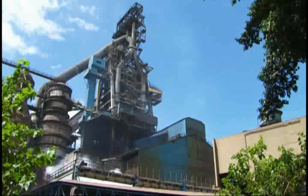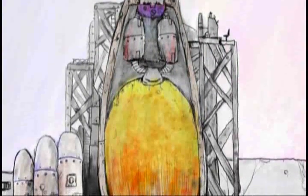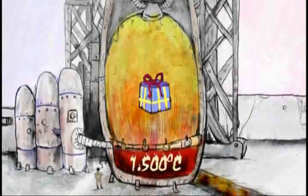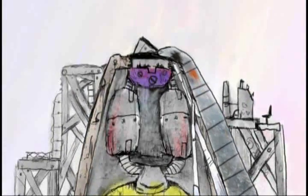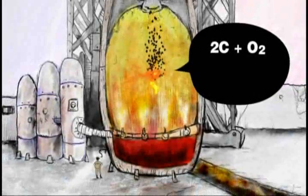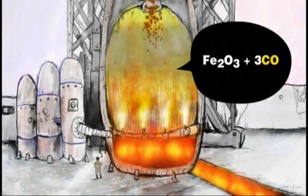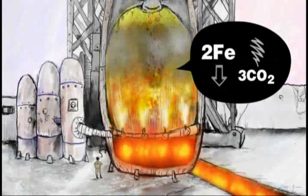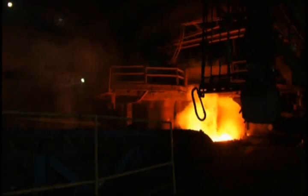With the coke and sinter produced, the raw materials are ready to be transported to the blast furnace — the most important piece of equipment in an integrated plant. The blast furnace has a structure similar to a chimney, but no Santa Claus will want to come down it, as its temperatures exceed 1,500 degrees Celsius. The raw materials — iron ore and coke — are added alternately through the upper part of the furnace. The carbon in the coke reacts with the oxygen from hot air blown into the lower part of the furnace through tuyeres, forming carbon monoxide gas, CO. The carbon monoxide then extracts the oxygen from the iron oxide, and the result is iron and carbon dioxide, CO₂. This is an exothermic reaction, and this heat generation is what keeps the lower part of the furnace in liquid state.